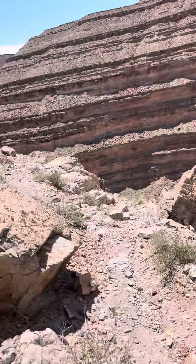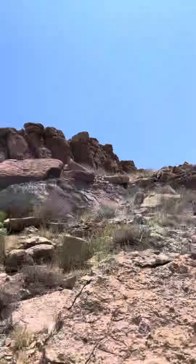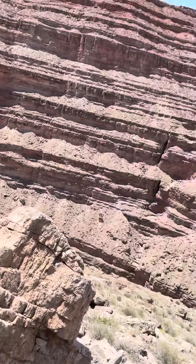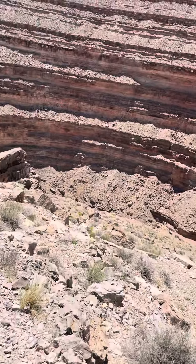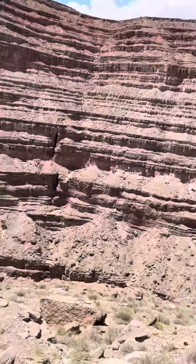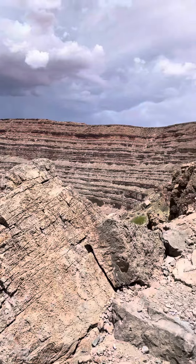Coming up on the first mile. Looking at 24 minutes right now in. I'm in no hurry to get this thing done with, but this is a cool area out here. About halfway down the canyon right now, looking back at the rim.